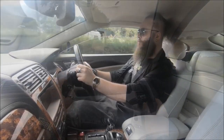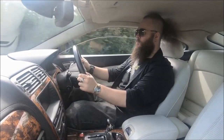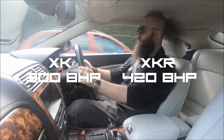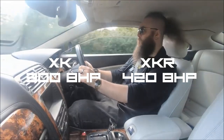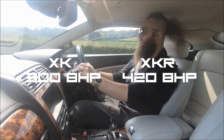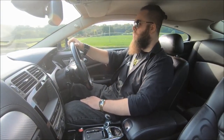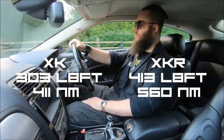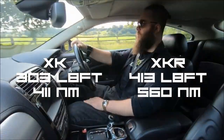The 4.2 V8 base model is naturally aspirated, and the R is of course supercharged — we'll come back to that regarding reliability and maintenance concerns. In terms of power, the base model has 300 horsepower and the R has 420, so around a 120 horsepower difference — that's pretty significant. Torque on the lower model is 303 lb-ft (411 Nm), compared to the R's 413 lb-ft (560 Nm). So there's a pretty vast gulf in both power and torque.